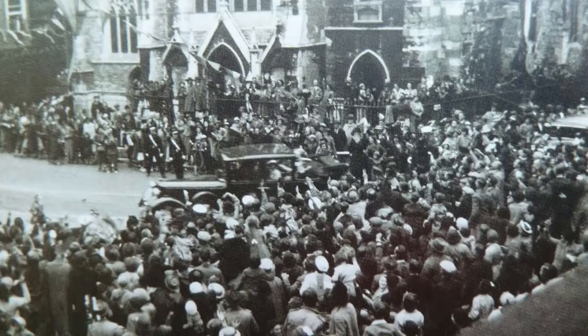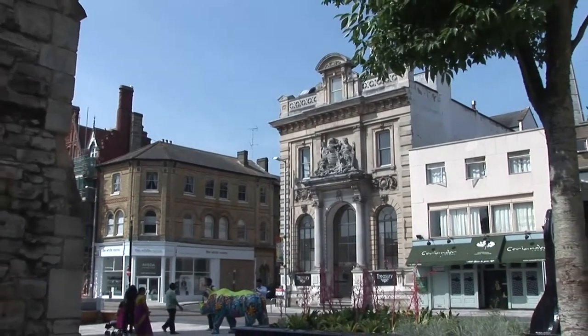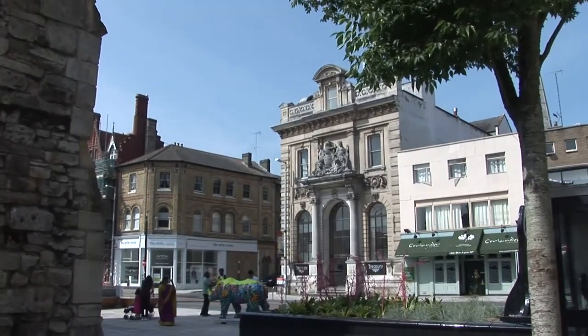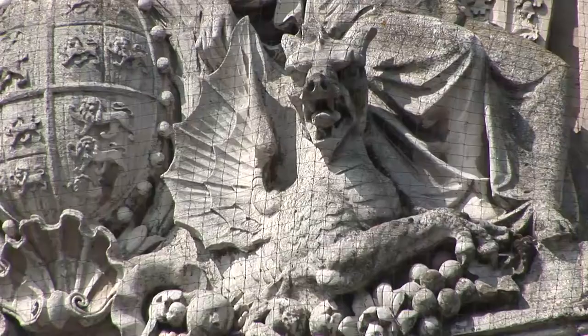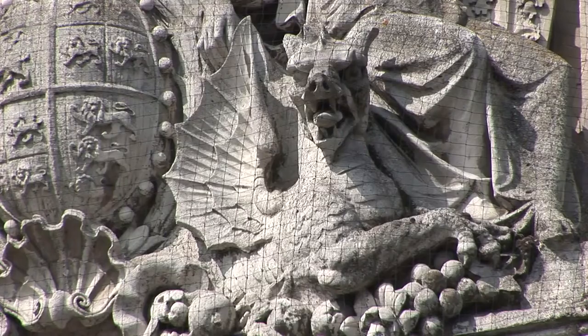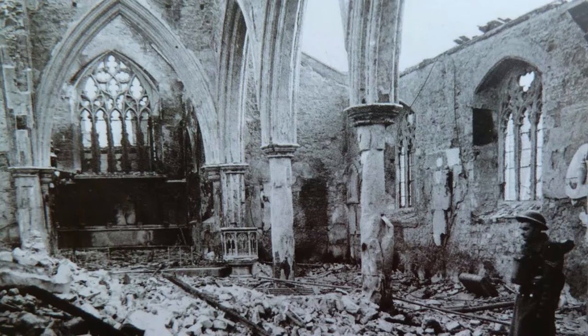In 1939, with the imminent threat of war, King George VI and Queen Elizabeth cut short their overseas visit and returned to Southampton. Their motorcade drove along the high street, and this would be the last procession to pass the complete church. On Saturday 30 November 1940, the church was all but destroyed in a raid. Incendiary bombs set fire to the roof, and as it burnt, the church warden, helped by two passing soldiers, dragged the medieval lectern to safety.